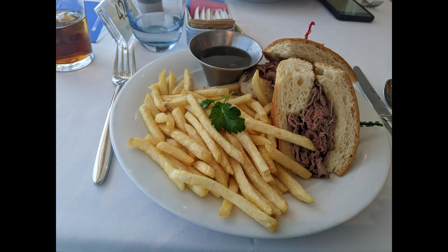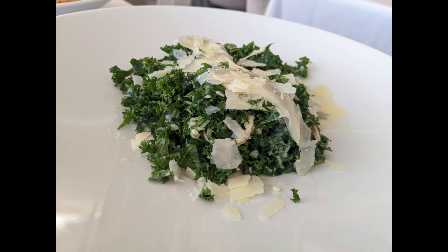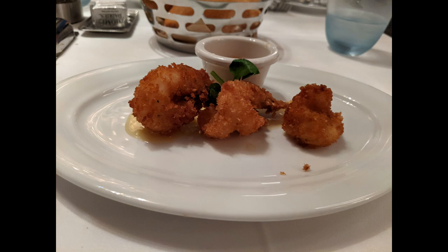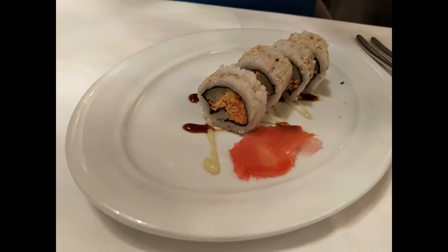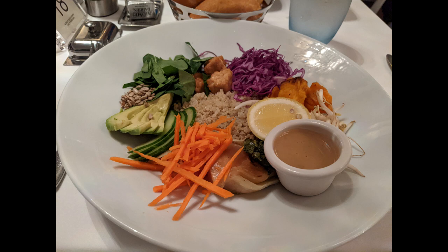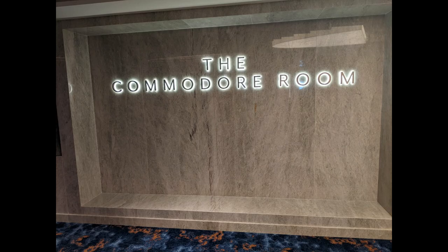I'd skip the butternut squash risotto — it didn't have a ton of butternut squash flavor. The smash burger was excellent; I love the sauce. You can also get a french dip sandwich. The kale salad was very, very good — I think they even massage the kale. You can get pasta with meatballs. At dinner there's a fried shrimp appetizer, a California roll, a beet and watermelon salad — my favorite salad on the ship — and the bowtie pasta, which I loved as a vegetarian option.